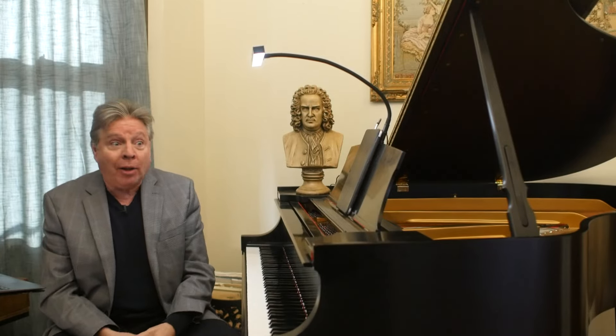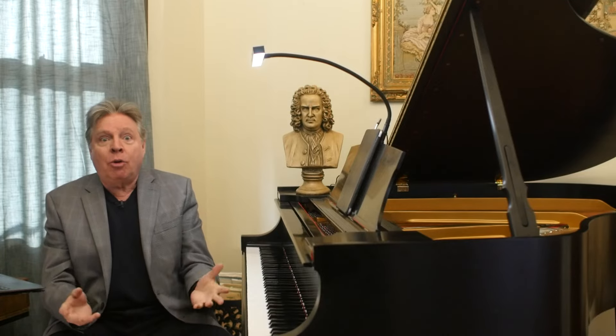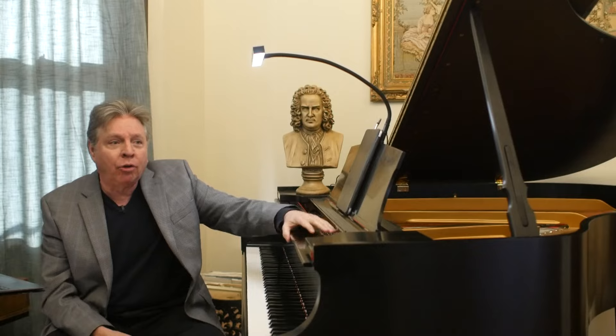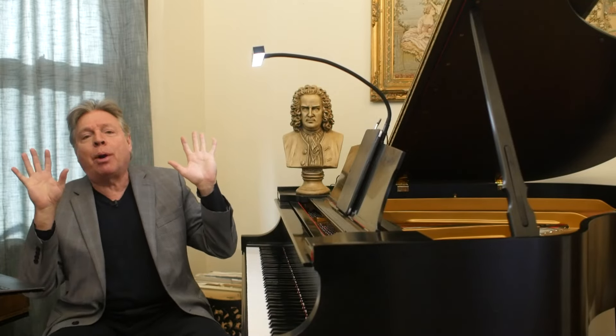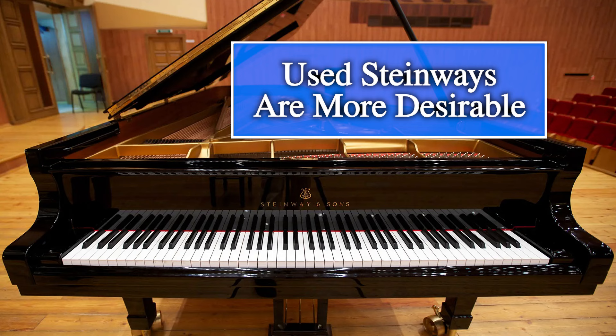I'm going to talk about what happens to old pianos. There are some, like LivingPianos, who restore old pianos — and not just Steinways. Most companies that restore pianos specialize in Steinway and maybe a couple of other brands, because used Steinways command more money than other brands. Everybody sees them on the concert stage and knows they're high-quality pianos.